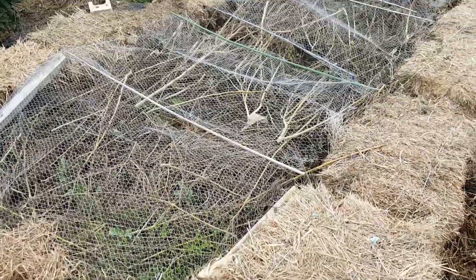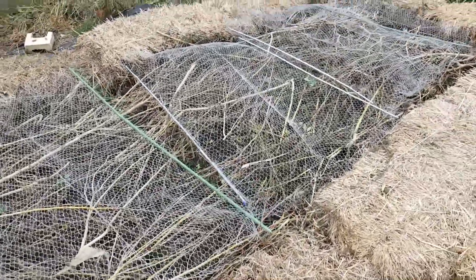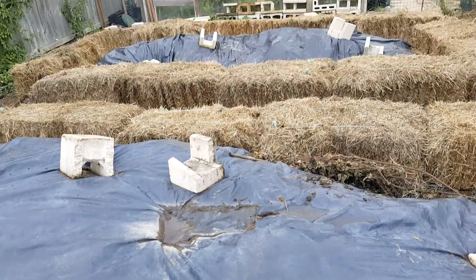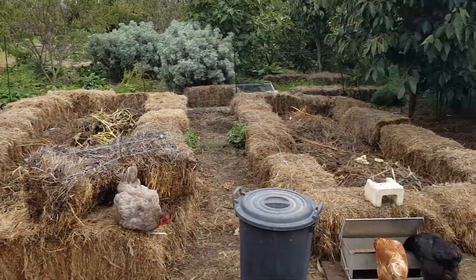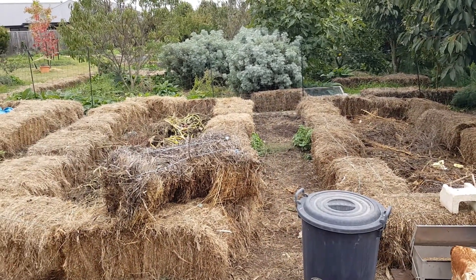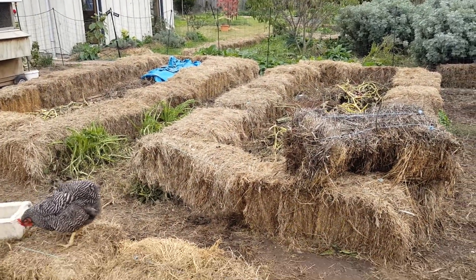We've got one bed that we've planted that's got a lot of brassicas and onions and things that'll come up over the winter, and then these two will end up being our next ones for spring while we slowly build these ones with tree trimmings. I'm a bit torn because I want to put tree trimmings into chip to grow mushrooms in, but we also want to build these hugelkultur beds, so it's really important to us to get them up.